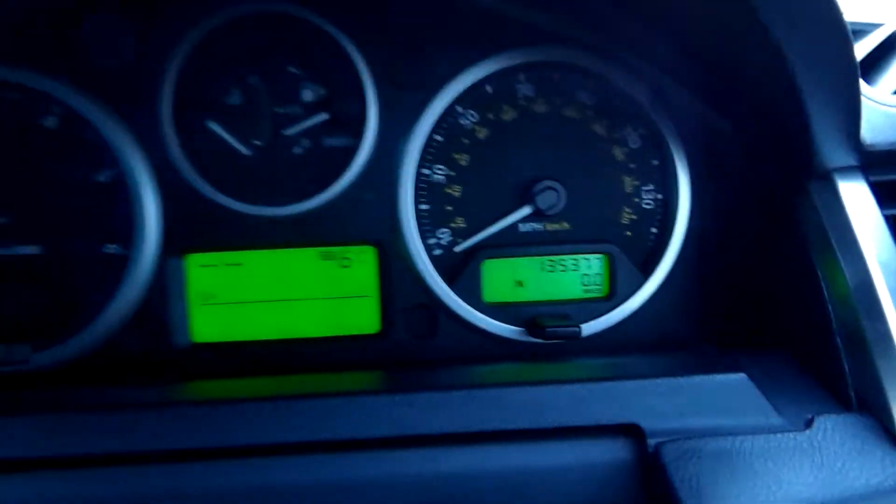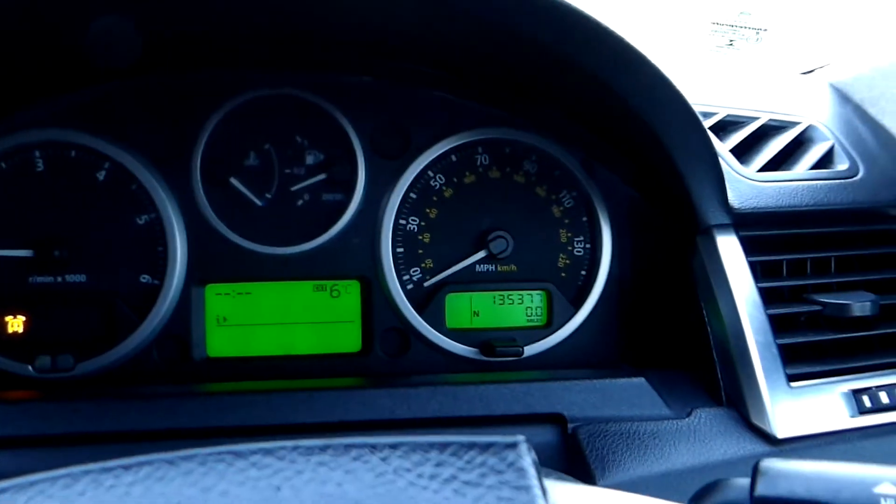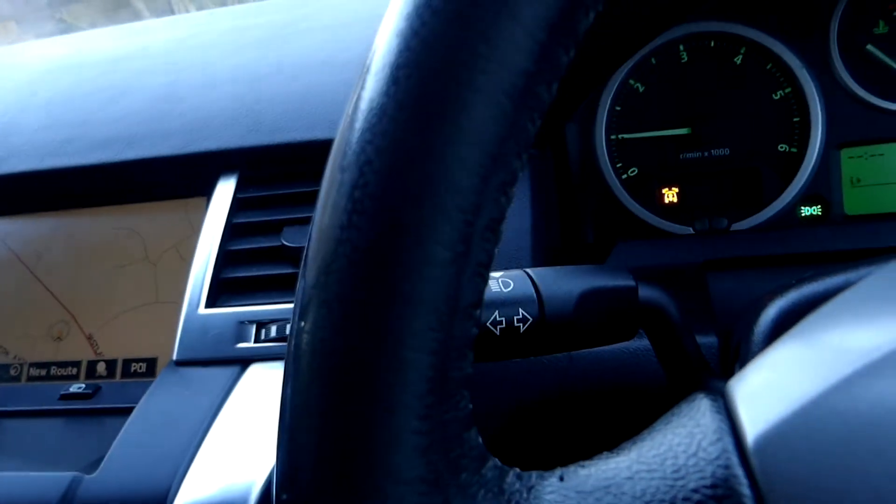It has 135,000 miles. It's not in tip-top condition, but for the price of £3,000 it's worth every single penny. I'm going to turn the lights on now.